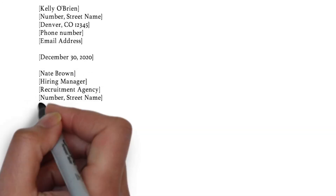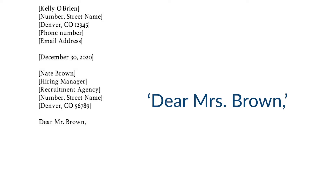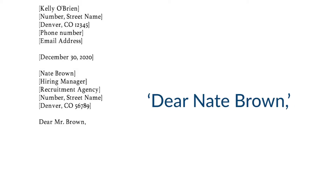As for the salutation, we write Dear Mr. Brown. If it concerns a woman, then you write Dear Ms. Brown. If the recipient is a married woman, you can use Mrs. as the abbreviation. In case you don't know the reader's gender, I would suggest you write the full name, as in Dear Nate Brown. If you can't find any contact information after thorough research, then I would advise you to write Dear Hiring Manager.